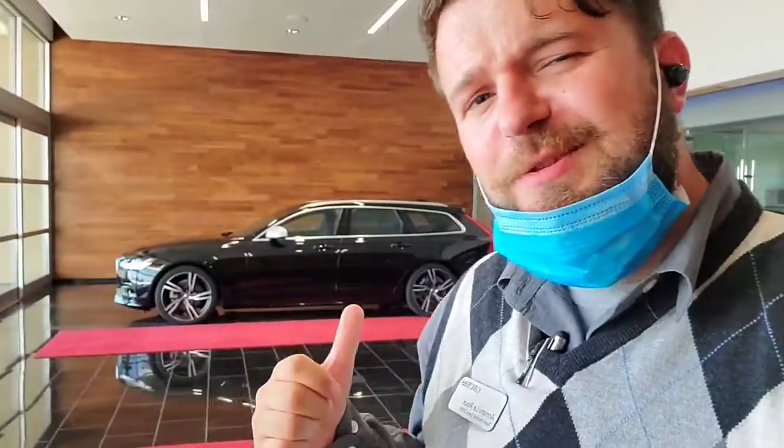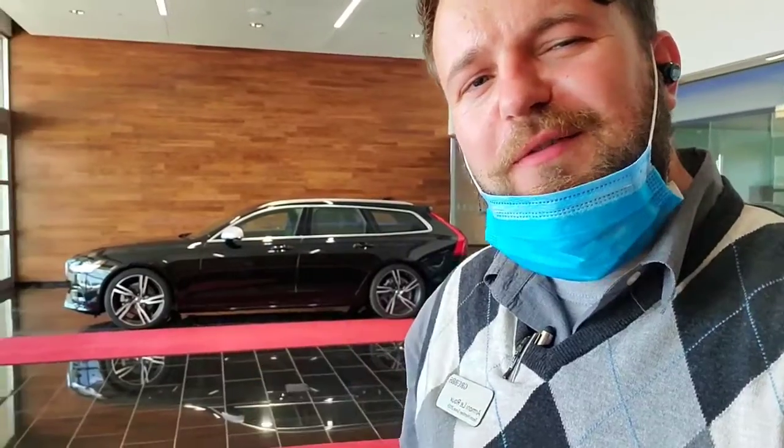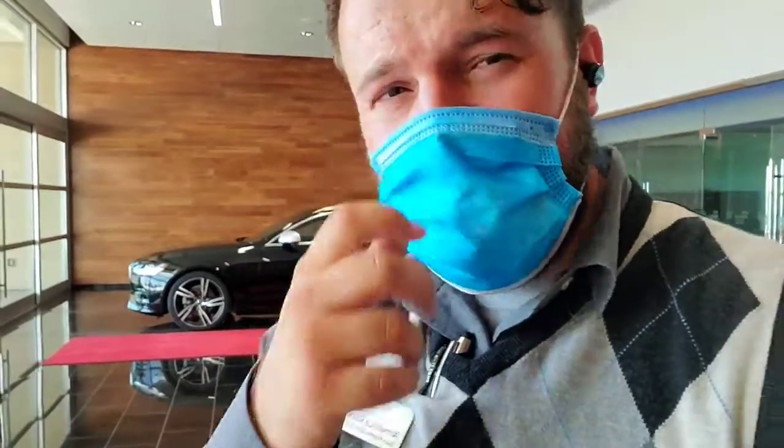Hello there, good folks. This is Armani with Grubbs Infinity. Today's special is going to be this super sweet Volvo V90 station wagon. So without further ado, let's go ahead and take a closer look.